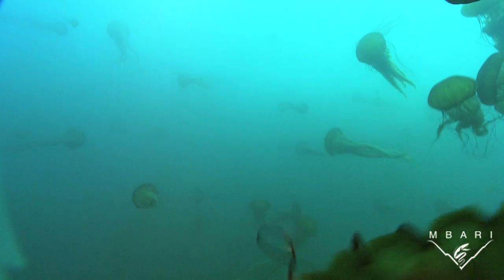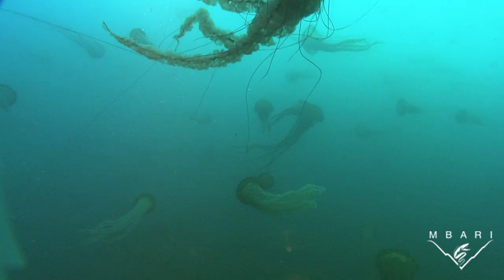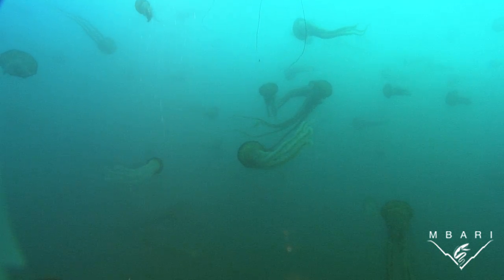Delicate creatures like these sea nettles get caught up and swept together where currents collide. Fortunately for them, a rich planktonic food source also collects in the mix, and dinner is served.